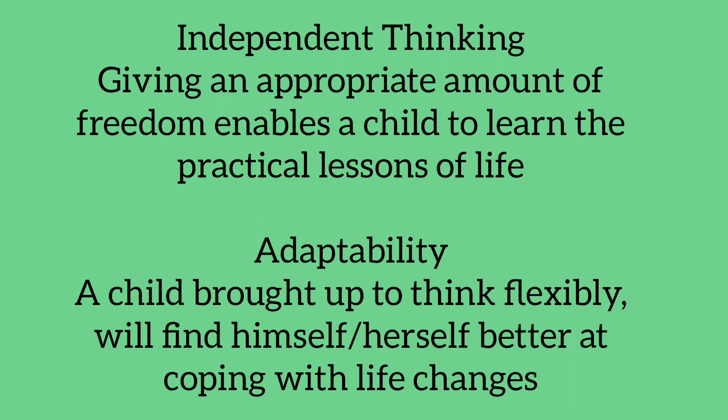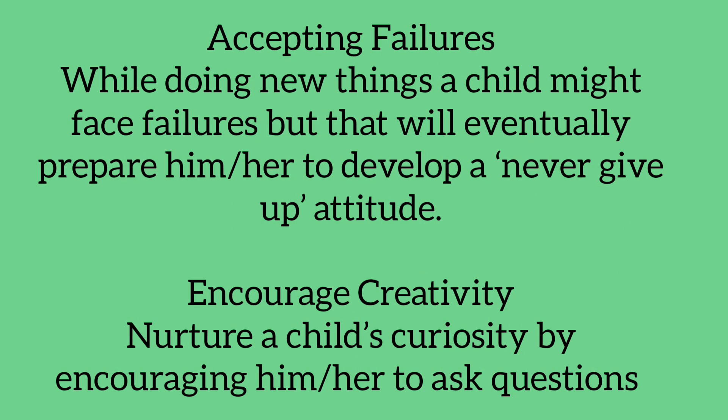Accepting failures: while doing new things, a child might face failures, but that will eventually prepare him or her to develop a never-give-up attitude. Encourage creativity: nurture a child's curiosity by encouraging him or her to ask questions.